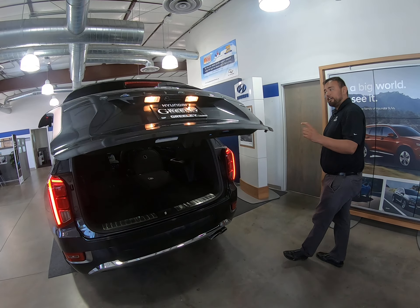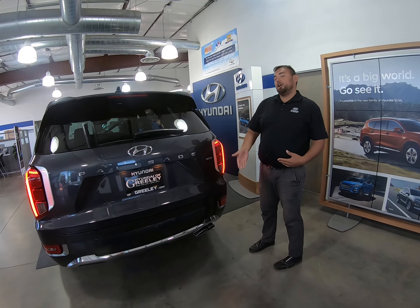This is going to be a smart liftgate. So when you do have your key and come back here, it's actually going to open up on its own for you.